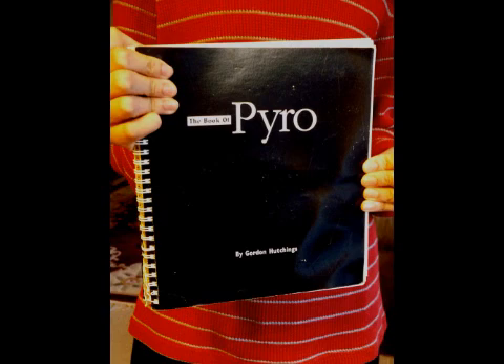For more general information, I refer you to a book called The Book of Pyro by Gordon Hutchings, which is an outstanding read, even if you don't use his PMK formula. By far the most popular Pyro-developing formula is Hutchings' PMK, although the ABC formula is far superior in several ways.